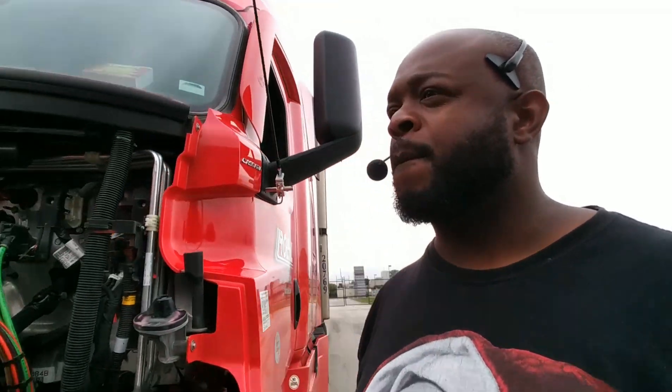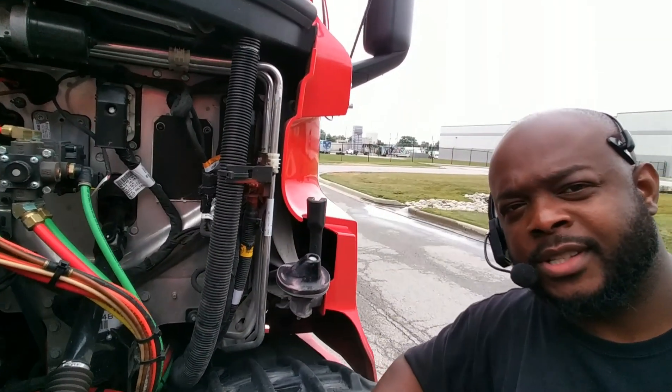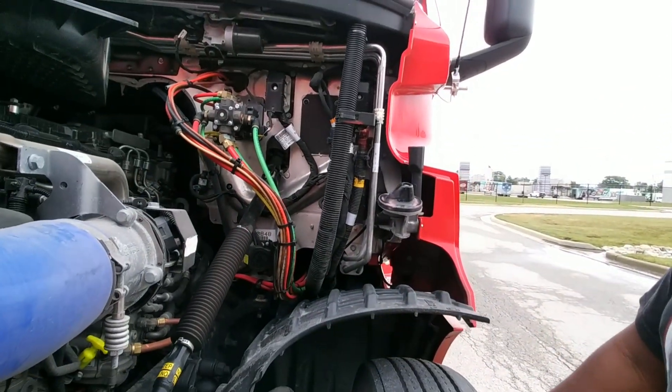I watched a video on YouTube earlier where a guy had a 2013 Freightliner with the same problem, and the fuse for it was in the front under the hood of the truck. But I'm looking here and it's not there — this is a newer truck so I guess it's not in the same spot. When I went in the main fuse box I'm not seeing it. He showed where there was a fuse box right there, but this is a different setup here. Let me go mess around with the main fuse box until the 20 minutes is up.